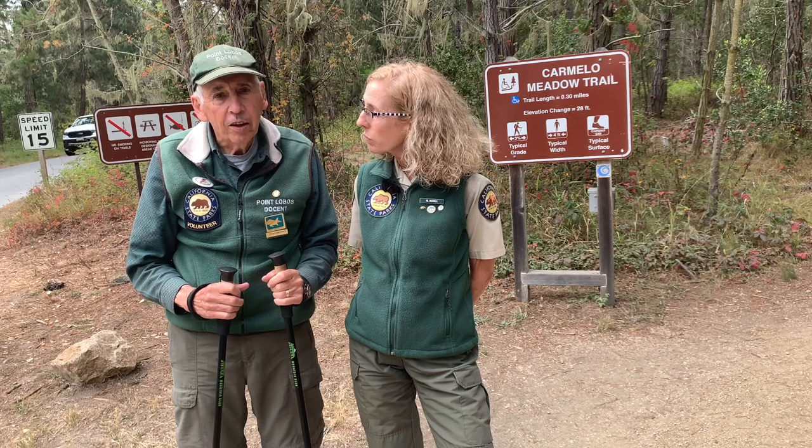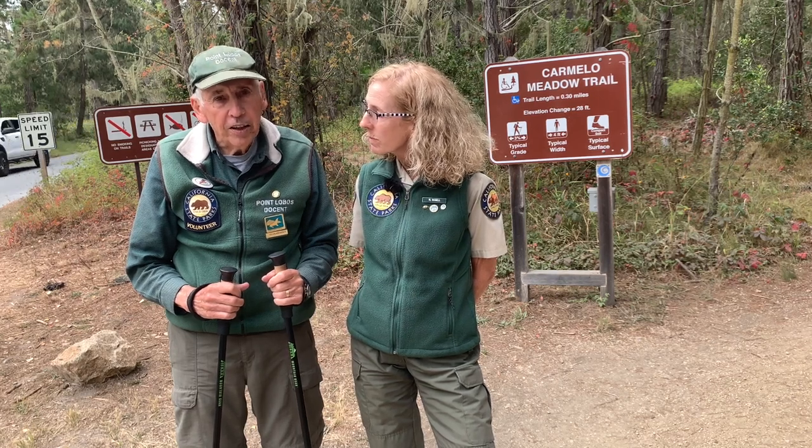I'm one of the oldest active docents here and I have had some health problems over the past few years, so I need these poles to get around and maintain my stability while I walk around the reserve. And because of that, we're going to talk about one of my favorite subjects: the ADA trails. ADA stands for American Disabilities Act.